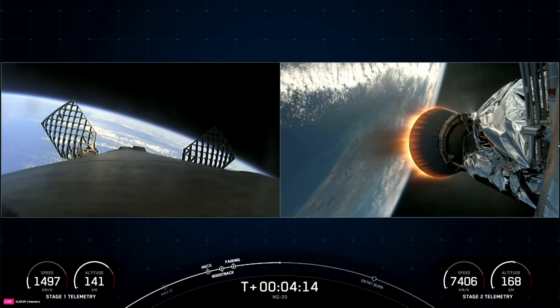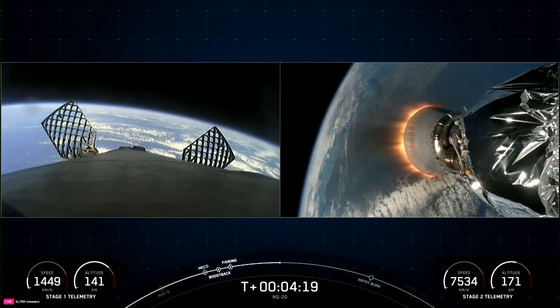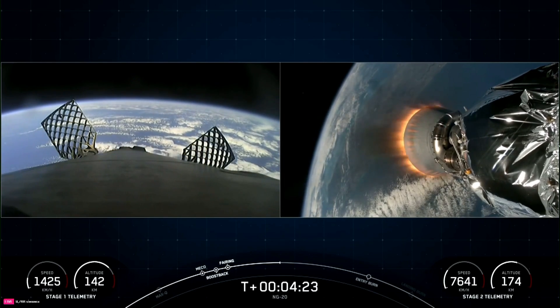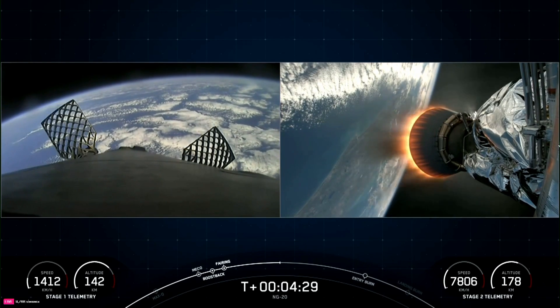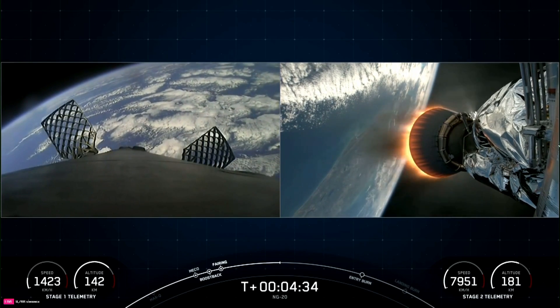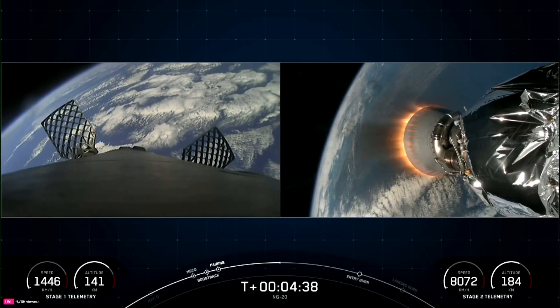You're watching a live webcast for NG-20, Northrop Grumman's 20th resupply mission to the orbiting laboratory. This is SpaceX's 10th mission for 2024 and the second flight to the International Space Station just this year. You might be interested to know, in order to get to space, the rocket has to do more than just go up — it also has to go sideways and really, really fast. At liftoff, gravity is pulling straight down on the vehicle.